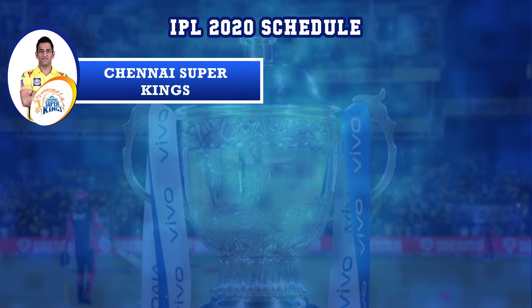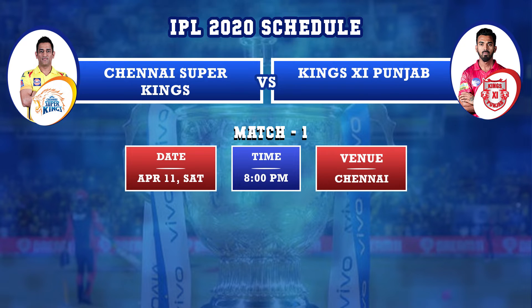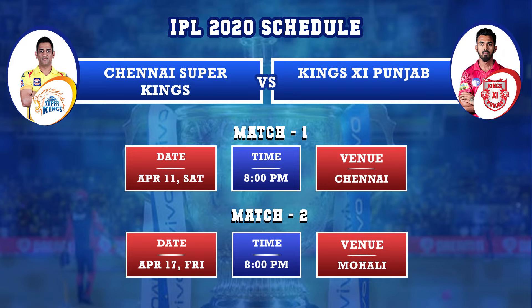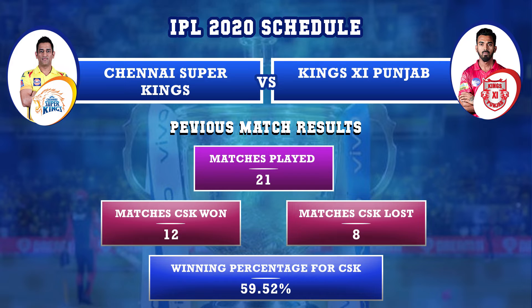Chennai Super Kings versus Kings XI Punjab: first match on April 11th, Saturday, in Chennai, and second match on April 17th, Friday, in Mohali. Previously, Chennai Super Kings and Kings XI Punjab played 21 matches — CSK won 12 matches and lost 8. Winning percentage for CSK against Kings XI Punjab is 59.52%.